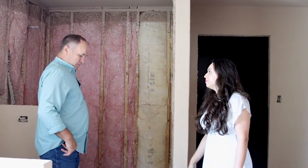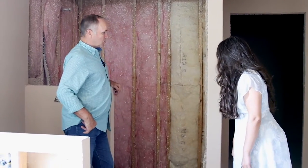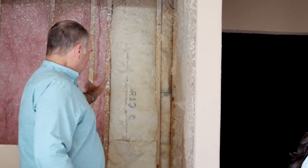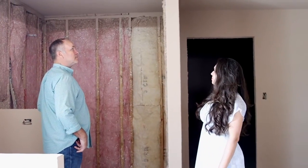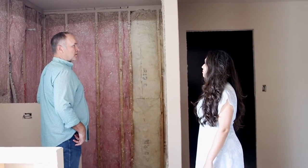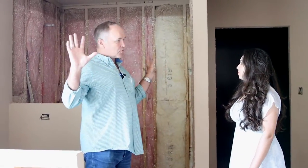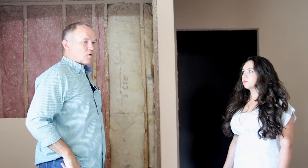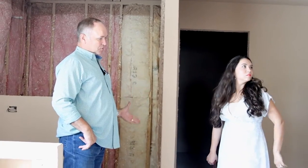They'll be able to stay in the house forever with that curbless entry. Look how spacious that shower is — it's going to be so nice. We still have the hardy backer going in to fill that void. We also put insulation in the shower for sound absorption. Anytime we're in a bathroom area, we try to insulate it from the bedroom and from private areas. We do that for bedroom-to-bedroom walls too.